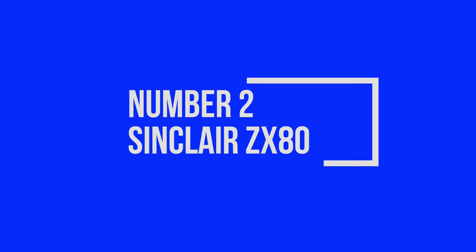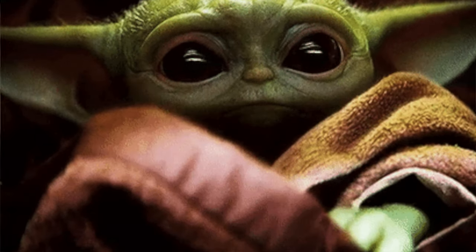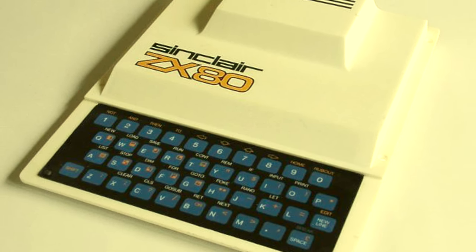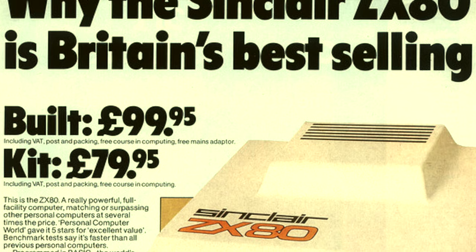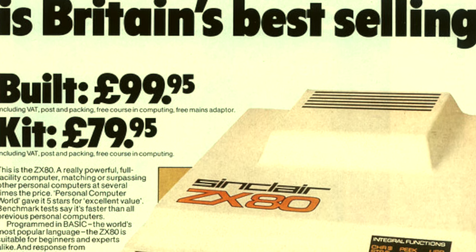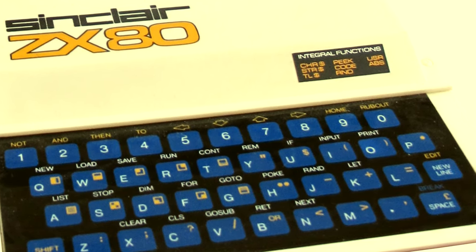Number two, the Sinclair ZX80. The Sinclair ZX80 is the baby Yoda of collectible computers — I mean, just look how cute it is. Another retro machine from the shores of Great Britain. The ZX80 was released in 1980 and was priced at less than £100, which made it quite an affordable way to get into this newfangled world of computers. These were an unusual little machine — you may have noticed the commands above the letters on the keyboard.